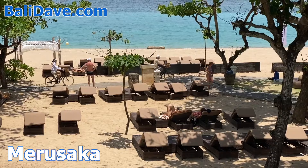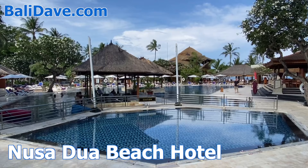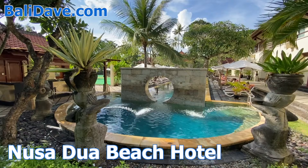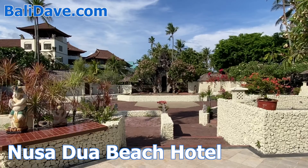Nusa Dua Beach Hotel and Spa is a beautiful and traditional resort that's particularly affordable. In addition to the huge pool along the long sandy beachfront, the hotel includes a large spa and sports complex with its own additional pool oasis. Surrounded by lushly landscaped gardens full of fountains and cultural murals, there is a large stone amphitheater where cultural performances are held most nights.